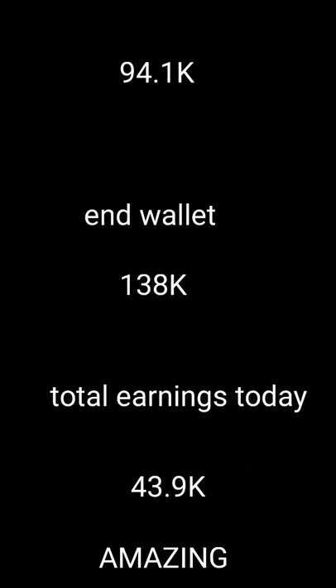So starting wallet today was 94.1k, my ending wallet was 138k, and my total earnings today was 43.9 thousand aglet. Thanks and goodbye.